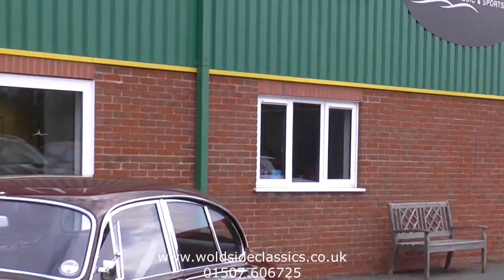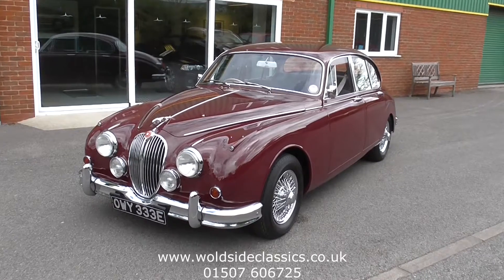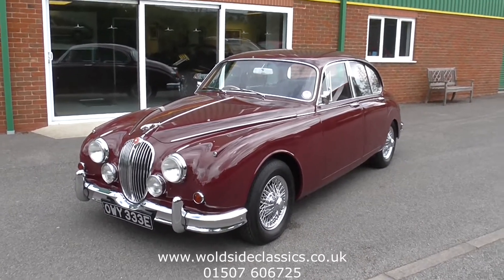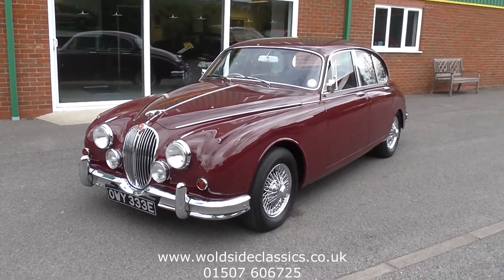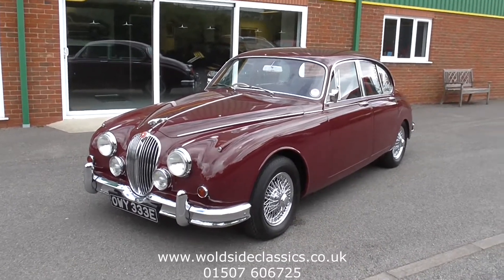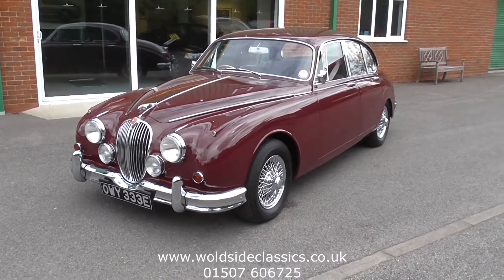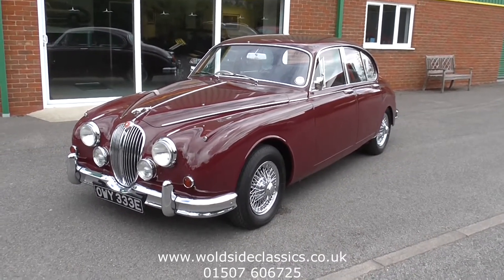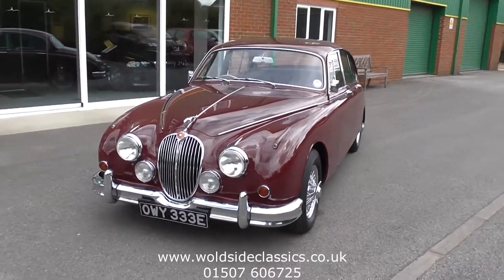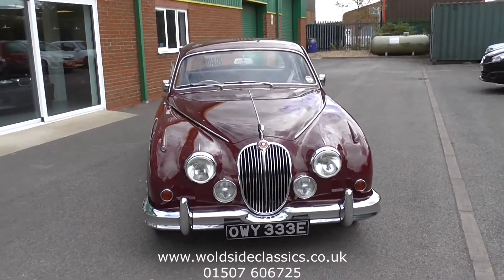Welcome to Wallside Classical Sports Cars. Today we're delighted to offer to you this Jaguar Mark II. It's a 3.4 manual with overdrive with power steering. It's a vehicle we sold previously, and it's of the highest quality from an old restoration carried out from 1991 to 1993, with bills enclosed for over £27,000.